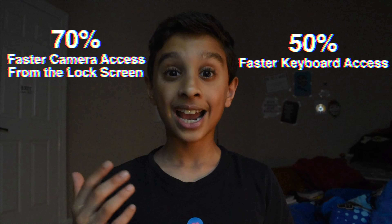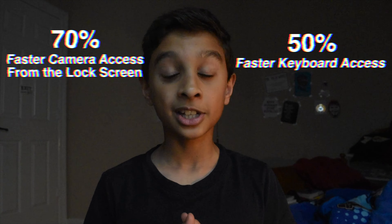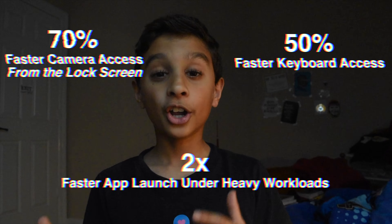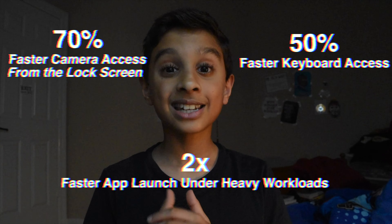With speed, you get 70% faster access to the camera from the lock screen, 50% faster access to the keyboard when it comes up on the display, and you get two times faster access to your apps under a heavy workload, which is pretty fast and much faster compared to iOS 11.